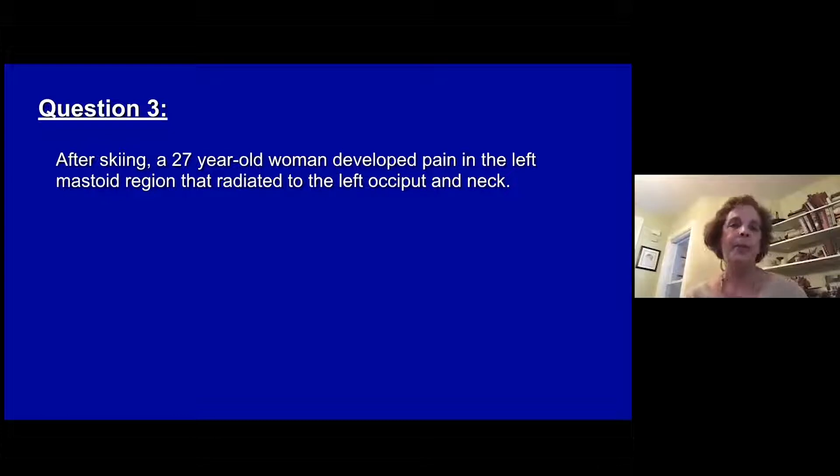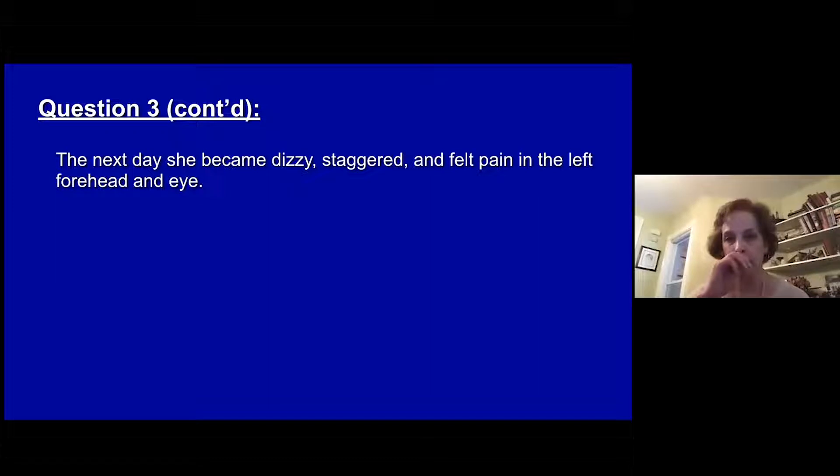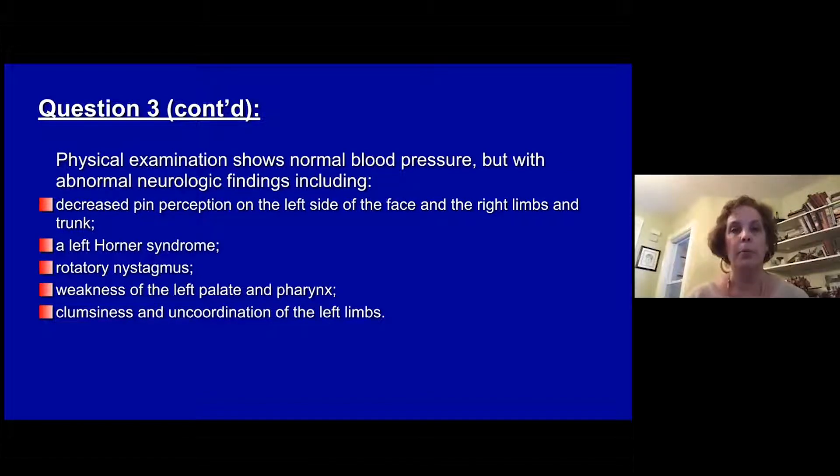Question three. After skiing, a 27-year-old woman develops pain in the mastoid region that radiates to the left occiput and neck. The next day she becomes dizzy, staggers, and feels pain in her forehead and eye. On physical exam she has normal blood pressure but abnormal neurologic findings including decreased pain perception on the left side of the face and right trunk, a left Horner syndrome, rotatory nystagmus, weakness of the left palate and pharynx, and clumsiness in coordination of the left limbs.